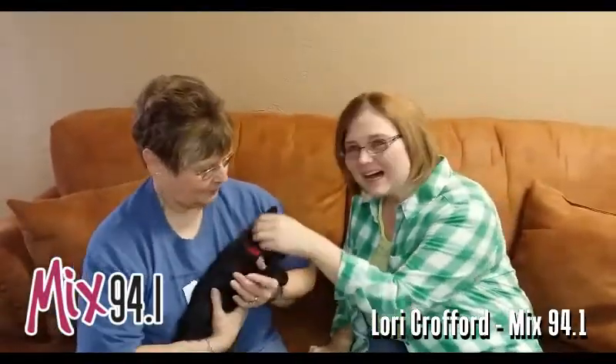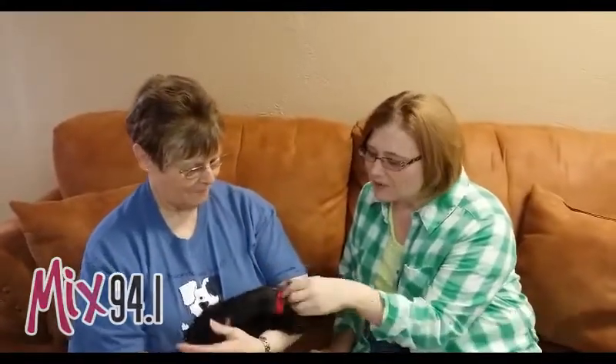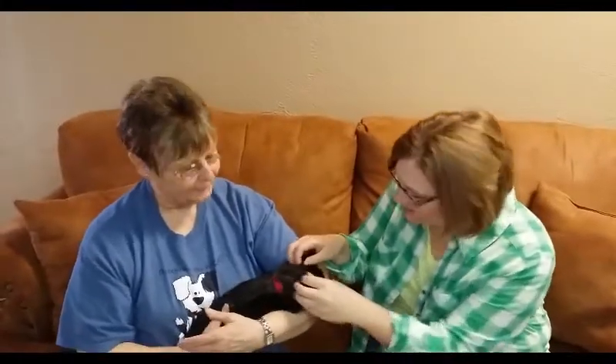Hi, and welcome to another edition of the Mixed Pet of the Week. Today, we have got Ebenezer. Ebenezer is about three months old and needs a great home. Patty's with the Amarillo SPCA. Can you tell us a little bit about Ebenezer?